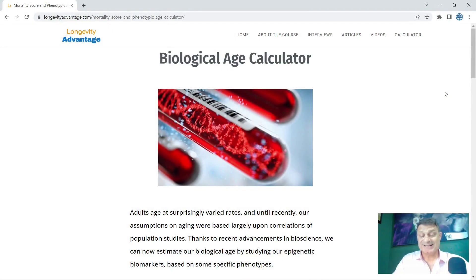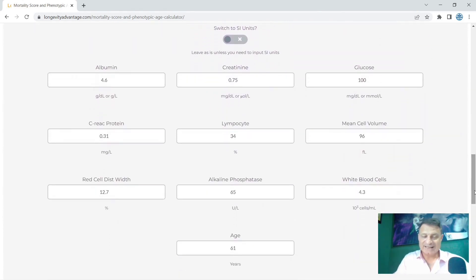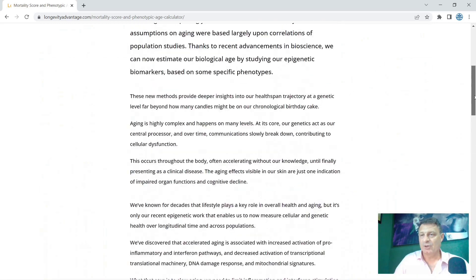The last time I used longevityadvantage.com — there's a link in the description below to this online calculator — was in February 2021, just over a year ago. If you scroll to the bottom, you can see you need to input the following data from a blood test: your albumin score, creatinine, glucose, C-reactive protein, lymphocyte, mean cell volume, red cell distribution width, alkaline phosphatase, white blood cells, and also your age. Once you've done that, it'll ask for your email address and within about a minute they will email you your results.